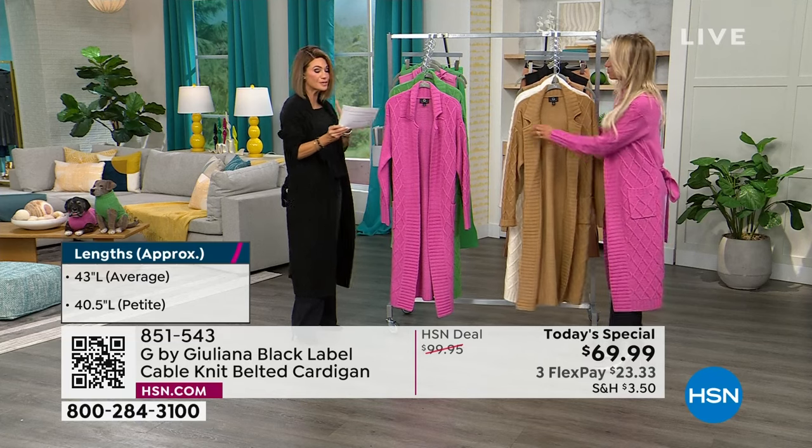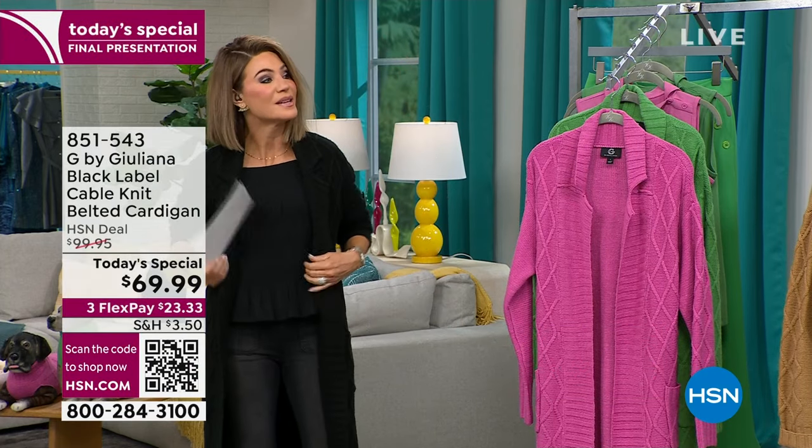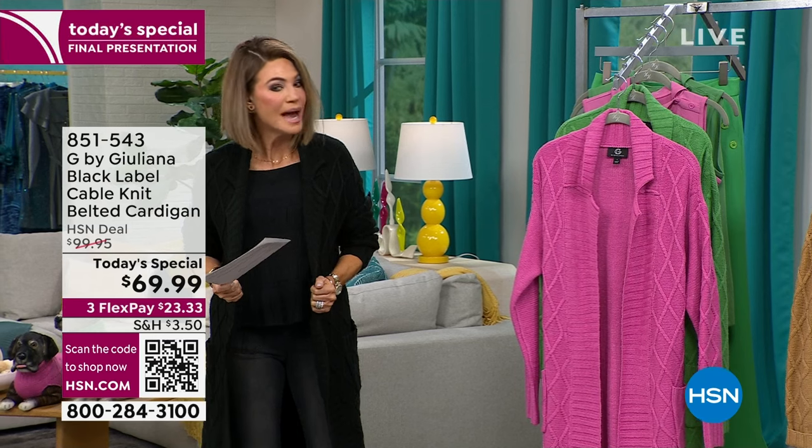We have this in average and petite — 43 inches in the average, 40 inches in the petite. This is my normal size; you don't have to go up or down. This is even machine washable — can you believe that? Dry flat. And it's not heavy, it's not bulky.